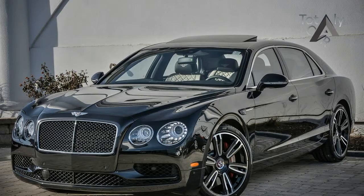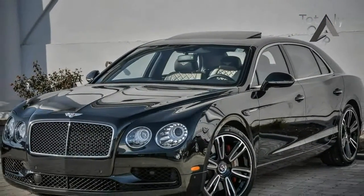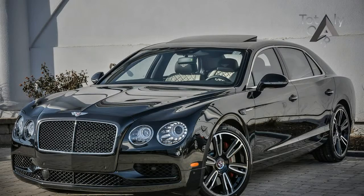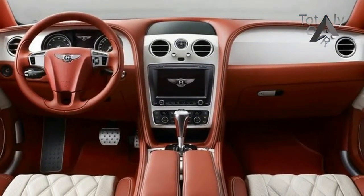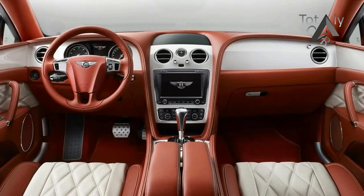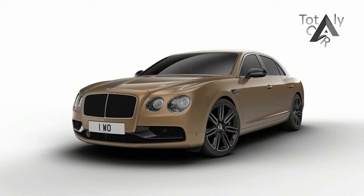The new Flying Spur Design Series certainly fits in with its exclusive packed pairs, thanks in large part to an extensive list of cosmetic add-ons that inject some life back to the current generation Flying Spur before the car makes its proper send-off. Since Mulliner is in charge of putting the Flying Spur Design Series together, it goes without saying that customers should prepare for something out of the ordinary.